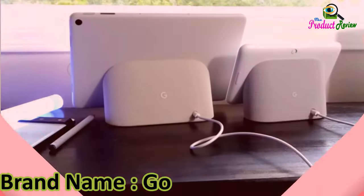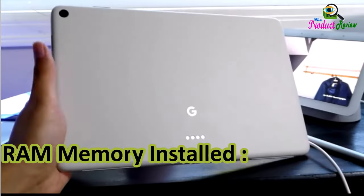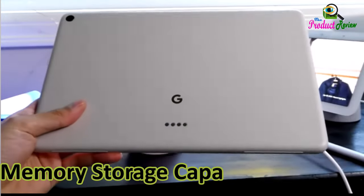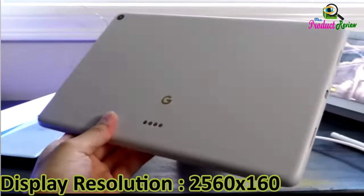Brand name: Google. Model name: Pixel Tablet. Color: Hazel. Screen size: 11 inches. RAM memory installed: 8GB. Memory storage capacity: 256GB. Display resolution: 2560x1600 pixels.